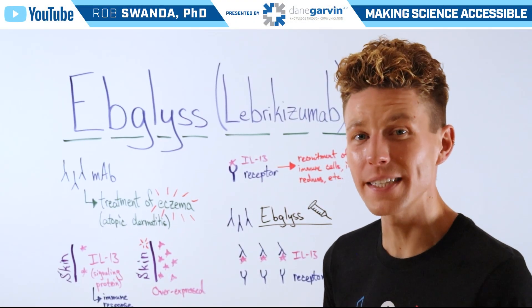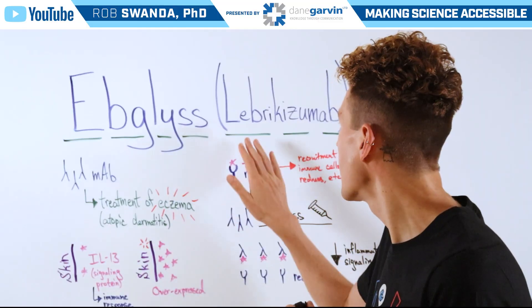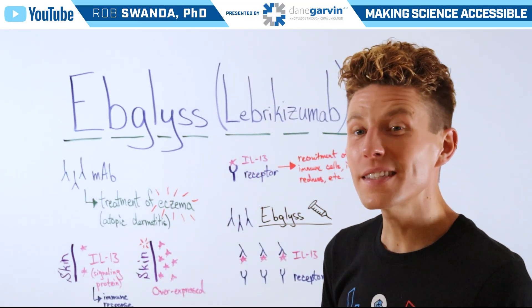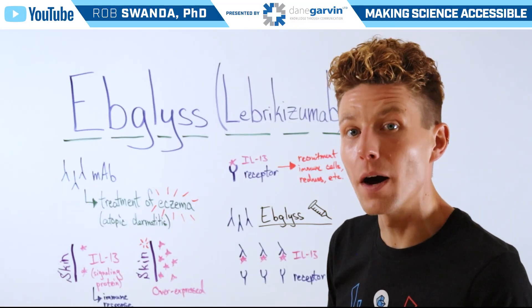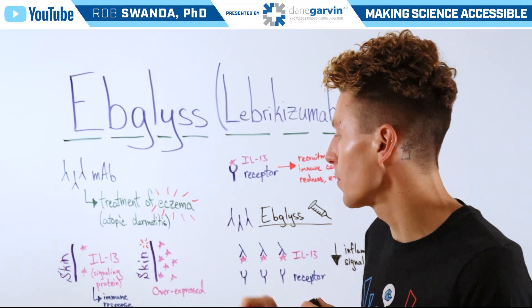A requested drug for us to break down is known as Ebglis, also referred to as leprachizumab, so let's talk about that today. This is a monoclonal antibody drug for the treatment of moderate to severe eczema, also referred to as atopic dermatitis.